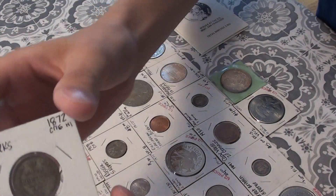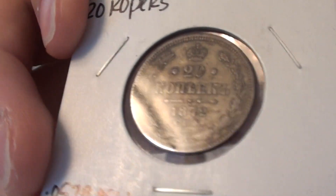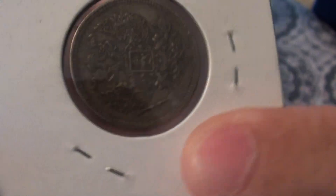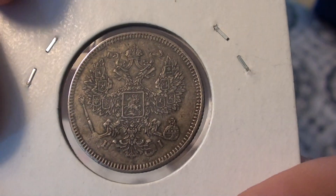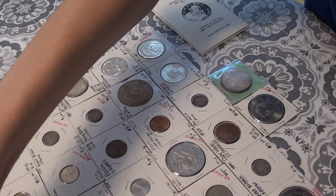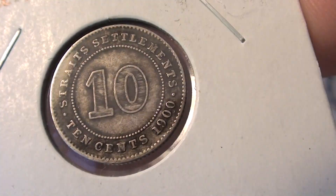First, I have an 1872 Russian 20 Kopecks. Next, I have a 1900 10 cent piece — silver.